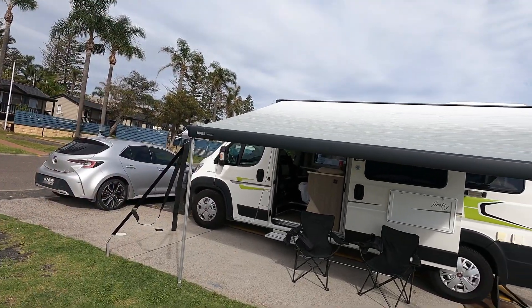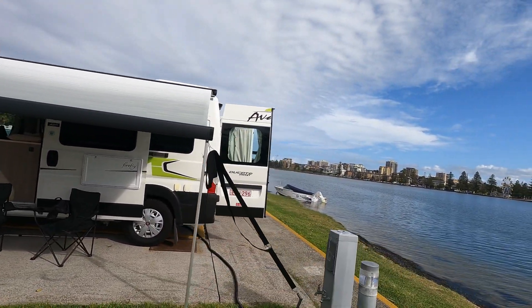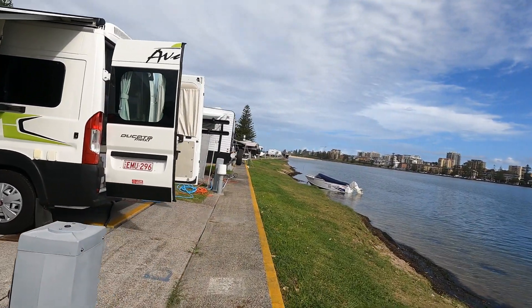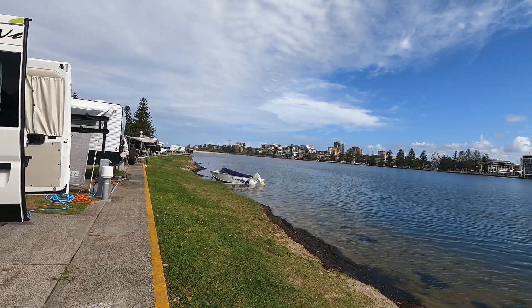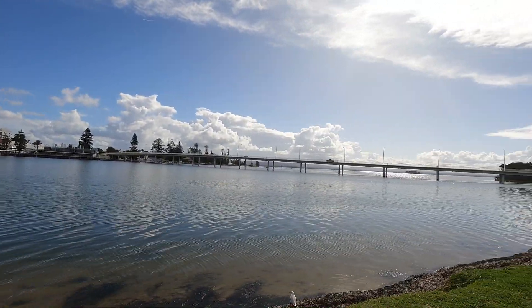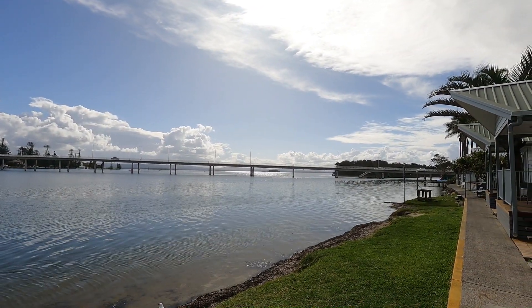And here we are, all set up, awnings up, and we have been upgraded to a waterfront site. So that is pretty good. That's our view. I think we'll be seeing a fair bit more of that over the next day or so. Very impressive.